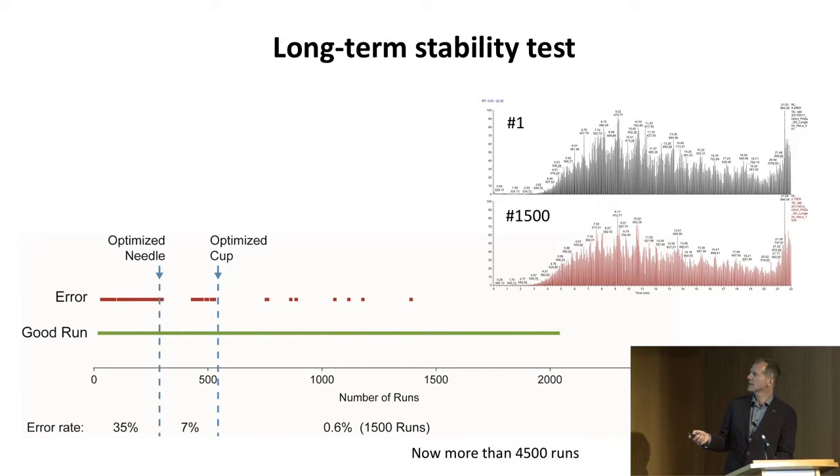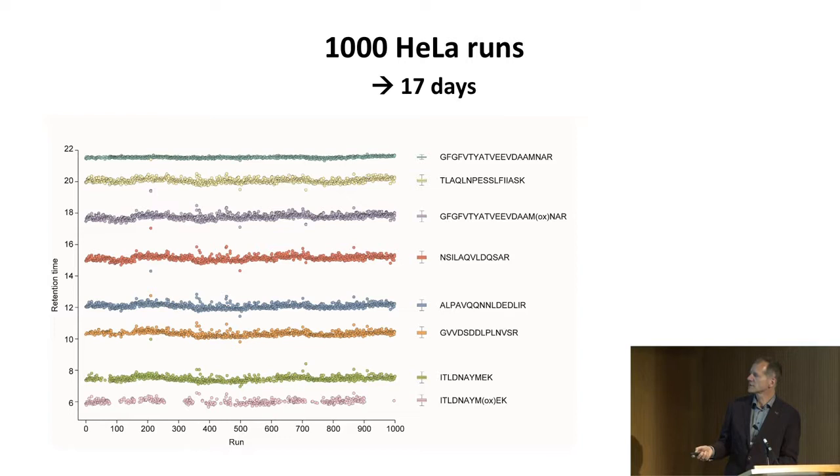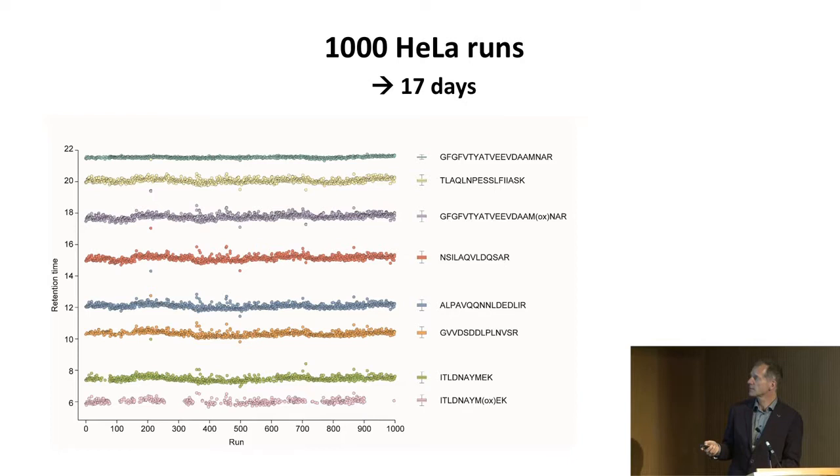For example, 2,000 HeLa runs can be done in just 17 days. You put that in front of one of the old Orbitraps and it runs, giving you a few extracted peptides to show stability over time. As Ole said, another promise was low cross-contamination, which is important in the clinic — you don't want cross-contamination from one patient to another. This is avoided by having a new tip — the so-called EvoTip, based on the stage tip — and using a new one each time. Cross-contamination is very low; in plasma, it's just a handful of sticky peptides.